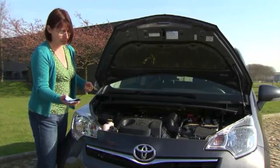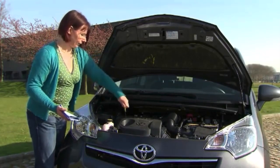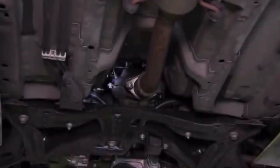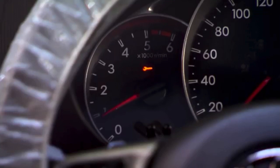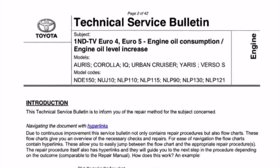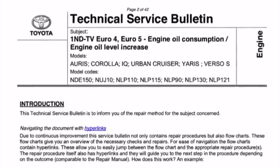An increased engine oil consumption that requires topping up the oil level in between services, or if the engine is equipped with a diesel particulate filter, the oil level warning light might come on.